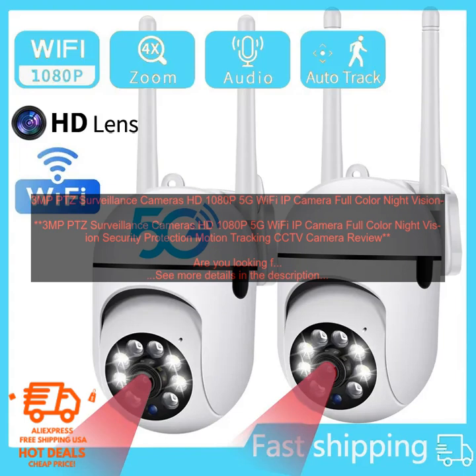Pros: 3MP resolution for clear, detailed images; 1080p Full HD video recording; 5G Wi-Fi connectivity for fast and reliable streaming; full color night vision for clear images even in low-light conditions; motion tracking to automatically follow moving objects; two-way audio communication so you can talk to visitors from anywhere; IP66 weatherproof rating for use in outdoor environments.